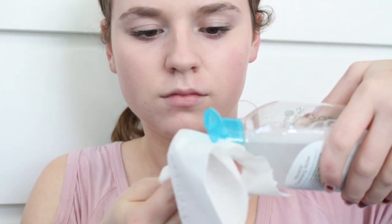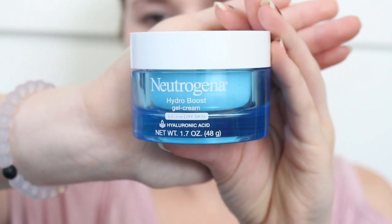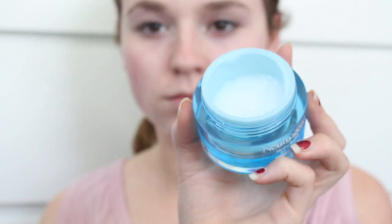I'm using this micellar cleansing water - this is amazing for getting rid of any excess makeup including waterproof eye makeup. Since I used the mister, my pores are nice and open so cleansers and moisturizers and masks work much more effectively. I'm also using this Neutrogena Hydro Boost moisturizer - this is a water-based moisturizer and it's super effective at moisturizing the skin without being too heavy.